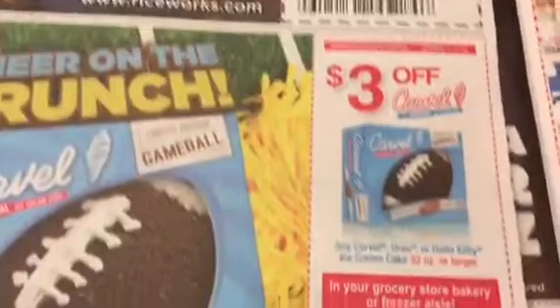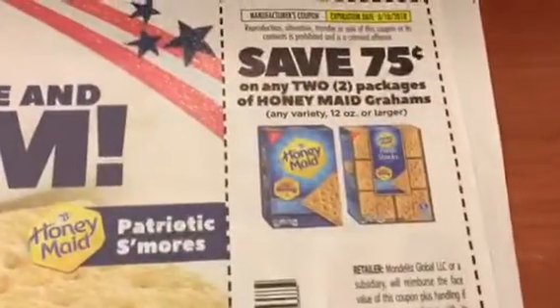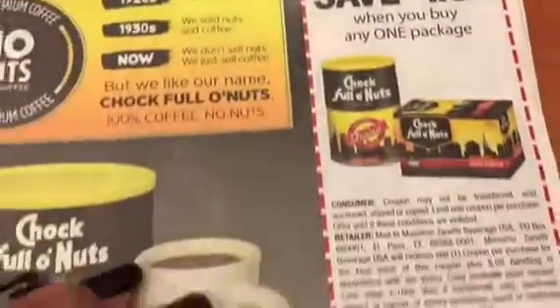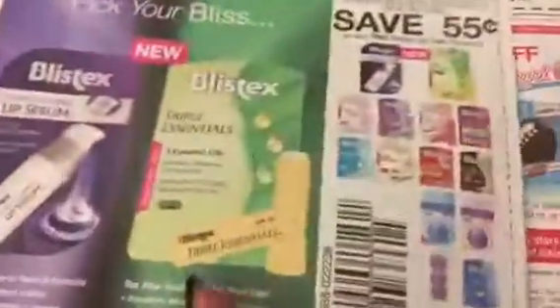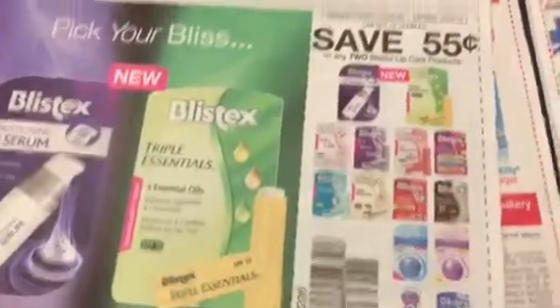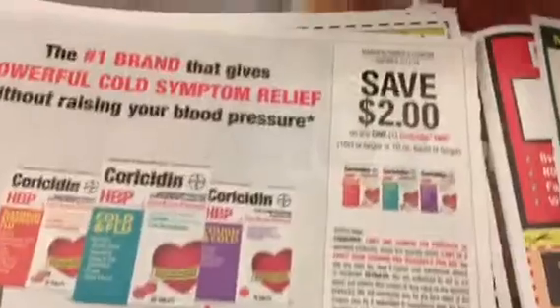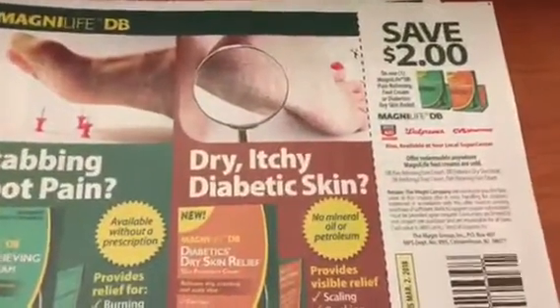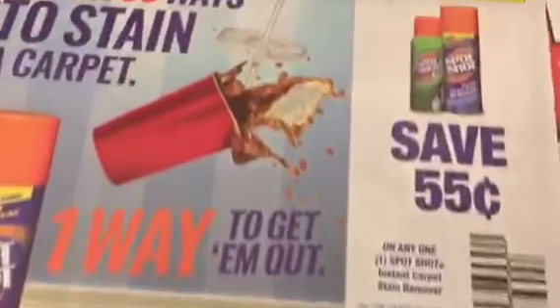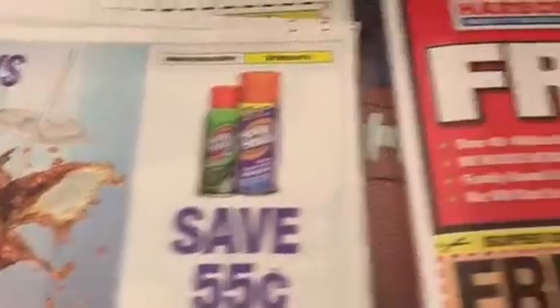There's a good coupon for Honeygrams. Blistex — I had this coupon not too long ago, or a similar coupon. Also 2,000 Flushes and Spot Shot.